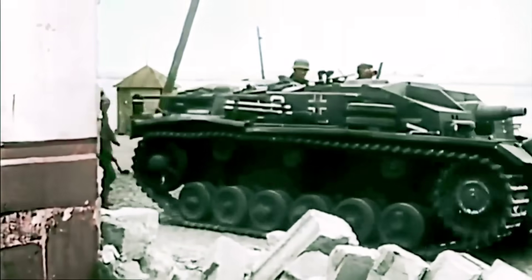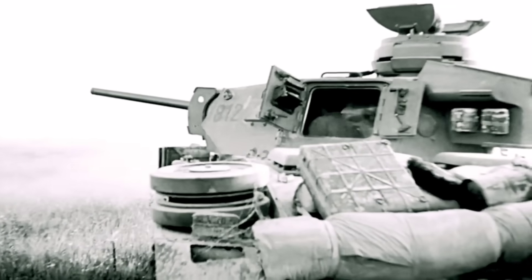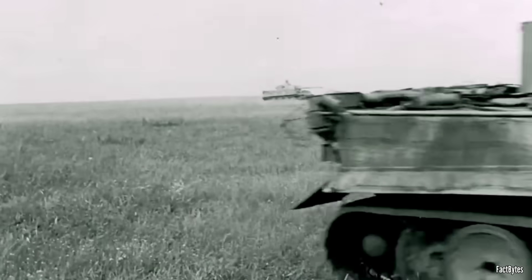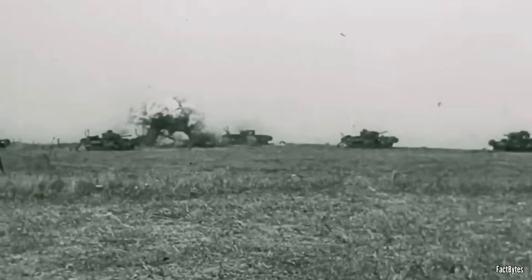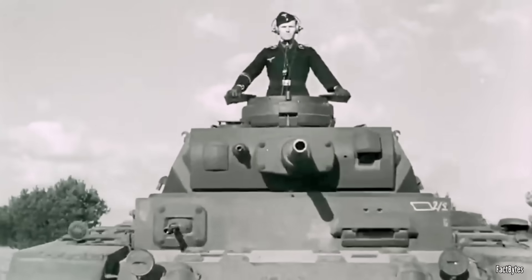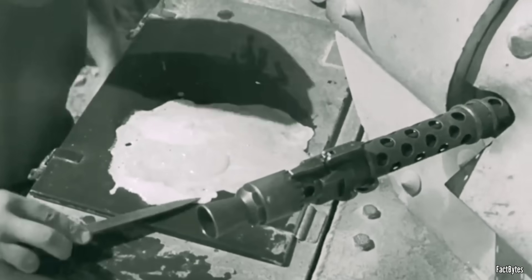At the onset of the Second World War, German tanks rolled into battle with relatively thin armor and modest 37mm guns. But by the final years of the conflict, they fielded machines armed with 75, 88, and even 122mm cannons, protected by thick slabs of steel — a staggering leap in firepower and technology. Yet throughout that rapid evolution, one thing remained unchanged: the machine gun mounted inside those tanks.